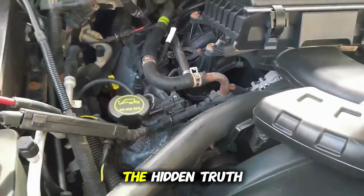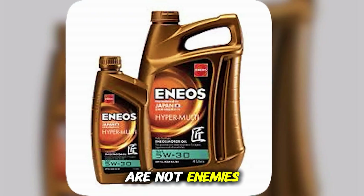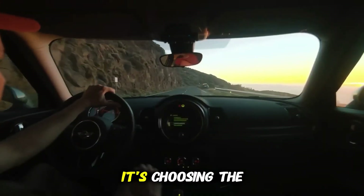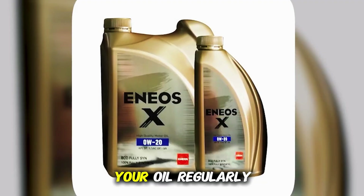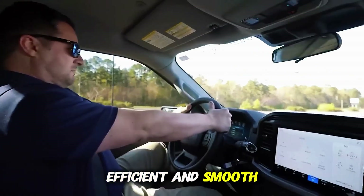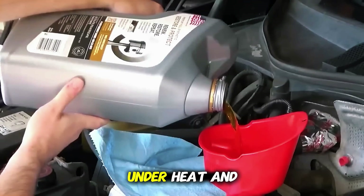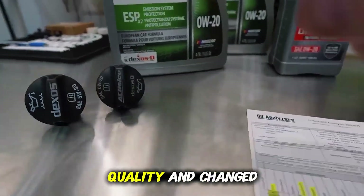Now, after all that testing, the hidden truth we found is this: 0W20 and 5W30 are not enemies. They're tools, each optimized for a specific balance between protection, efficiency, and climate. The key isn't choosing the best one — it's choosing the right one for your situation. If you live somewhere cold, do mostly city driving, and change your oil regularly, go with 0W20. It'll keep your engine clean, efficient, and smooth. If you're in a hot climate, drive hard, or push your car beyond the average commute, use 5W30. The thicker film will give you peace of mind under heat and load. And if you're somewhere in between, don't stress it — either one will serve you well if it's high quality and changed on time.